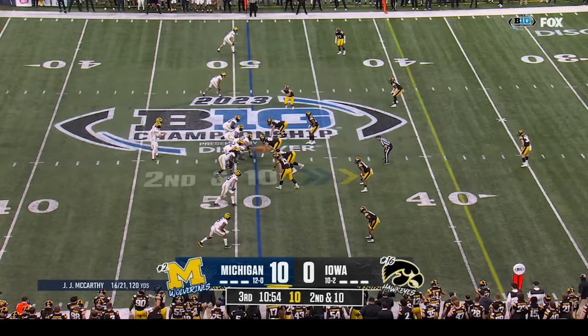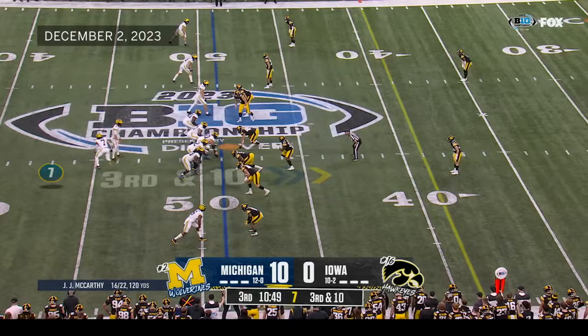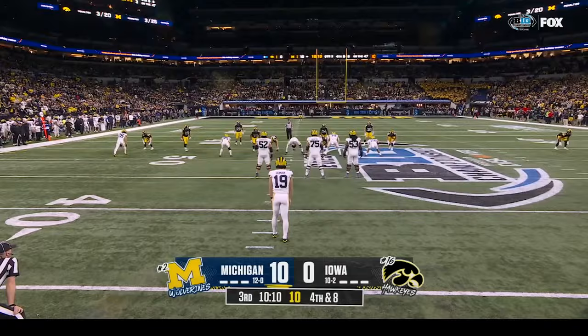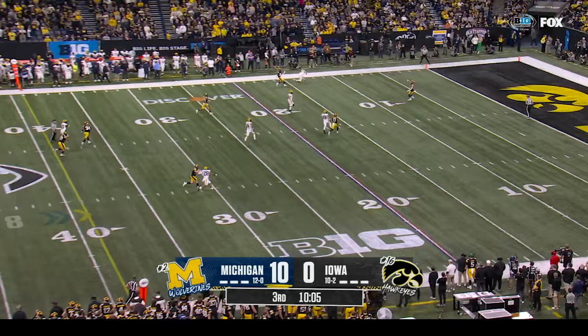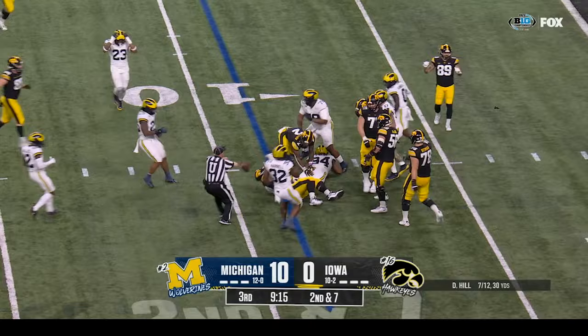J.J. McCarthy — almost intercepted! Third down and ten at the forty-nine. Can Iowa get off the field? McCarthy finds Donovan Edwards — no room — Edwards maybe a yard and a half. Hill in a lot of ways is right where he has to be — his identity as a coordinator fits what Iowa wants to do philosophically. Play fake — Hill throws — lost it in the air and incomplete.